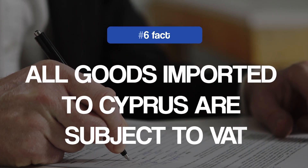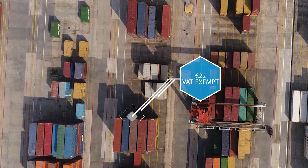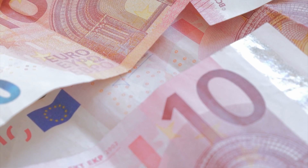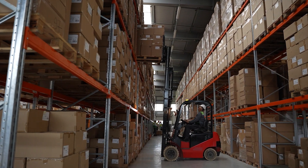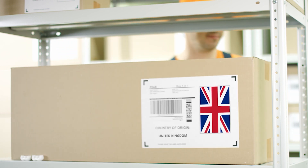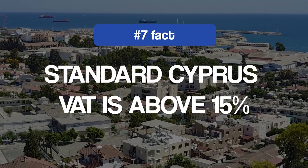Sixth on our list: all goods imported to Cyprus are subject to VAT. Before the EU's revised VAT rules on e-commerce, imported goods worth less than €22 were considered exempt from VAT. However, this loophole was exploited by non-EU sellers to offer lower prices, undermining traders within the EU, by mislabeling goods to avoid charging and paying VAT. The exemption no longer applies. All items that enter the EU are charged with VAT, regardless of their value. If you are a cross-border seller, ensure you apply the correct rate for goods sold in Cyprus.